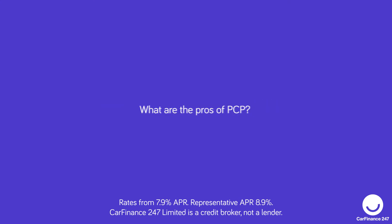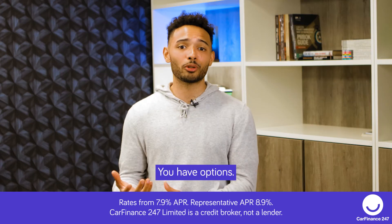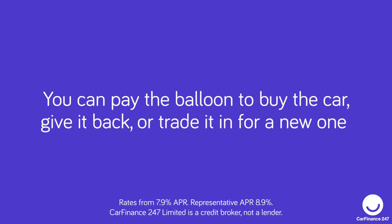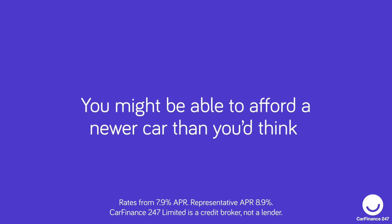What are the pros of PCP? Your monthly payments might be lower than with other finance options. You have options: you can pay the balloon to buy the car, give it back, or trade it in for a new one. You might also be able to afford a newer car than you think.